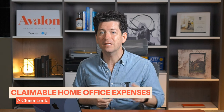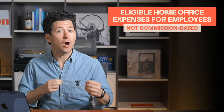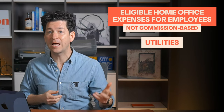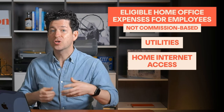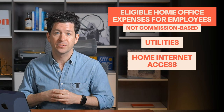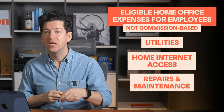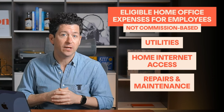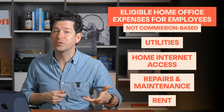Under the detailed method, employees can claim a variety of expenses related to their home office. Here's a detailed list of eligible home office expenses for employees who are not commission-based: Utilities — costs related to lighting, heating, and water supply. Home internet access — costs for internet access, excluding installation or equipment like modems and routers. Repairs and maintenance — only expenses directly related to the home office space, such as repairs made to the room you work in. Rent — if you're renting your home, you can claim the portion of rent that corresponds to the home office space.